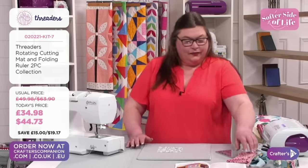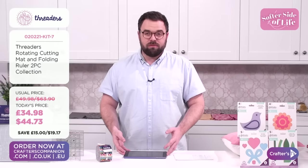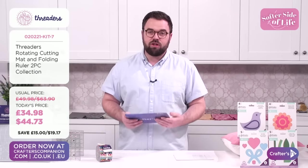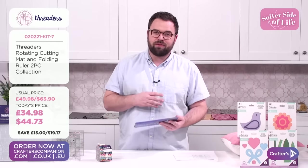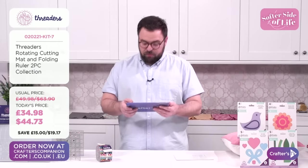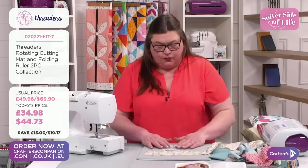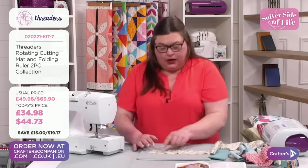Remember, if you've got any questions at any point, get them across — no such thing as a silly question. Maybe you've got pictures of stuff you've been working on — I'd love to see those. You can send them to studio@crafterscompanion.co.uk. Any questions: Facebook Crafters TV, YouTube Crafters Companion. I just want to mention something about strip rolls — a lot of them will have a pinked edge, a zigzag edge, to avoid the fabric from fraying as best as possible.